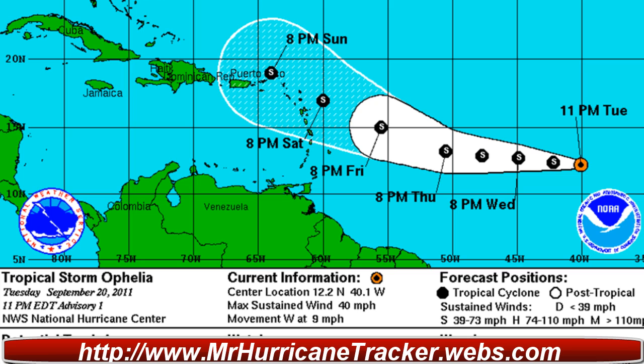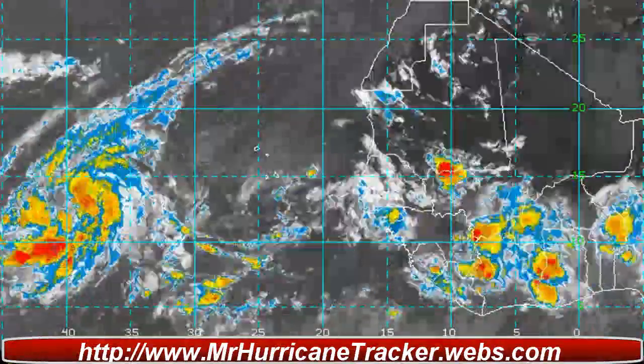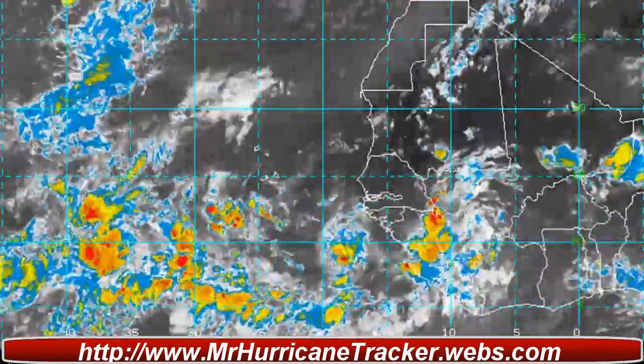As you can see on the path here, there may be some possible tropical storm watches and warnings in the areas of these islands. Puerto Rico will continue to keep a close watch, and I'm going to show you the latest radar imagery right here on MrHurricaneTracker.webs.com.